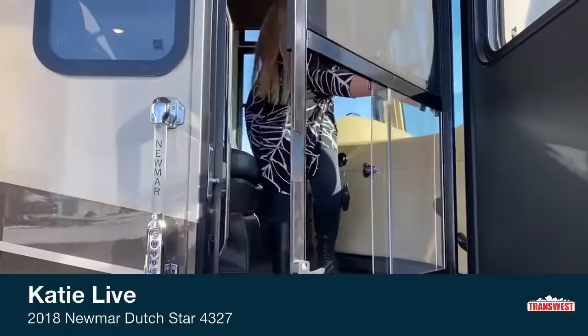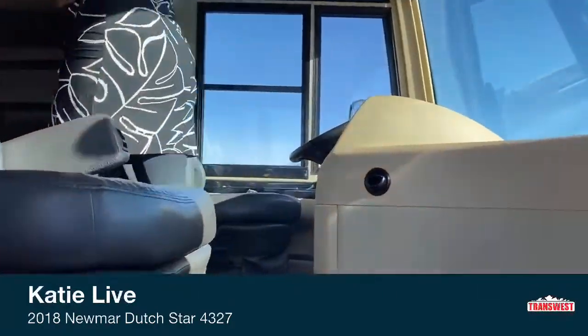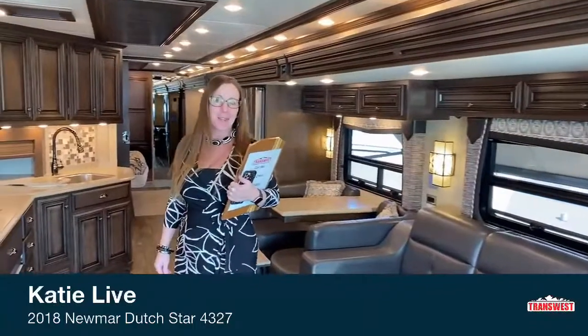Hi, Jodi. Hi, everybody. Welcome to TransWest. Come on in. Hey, everyone. Thanks for tuning in today. My name is Katie O'Neill. I'm here at TransWest in Frederick, Colorado. I'm here to show you a beautiful 2018 Dutch Star. This is a pretty amazing unit — I look forward to walking you through it. We've got a lot of cool special features, so prepare to get engaged and take a look at some things you don't see a lot.